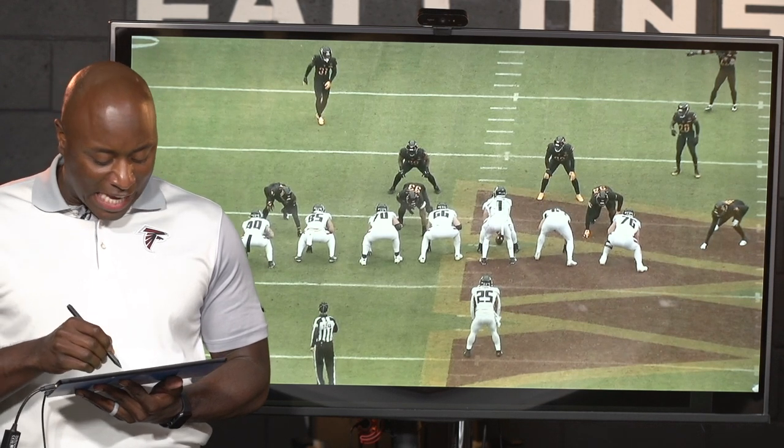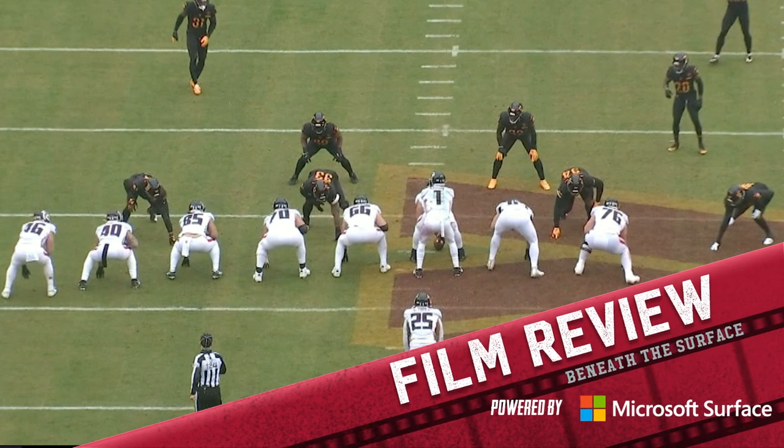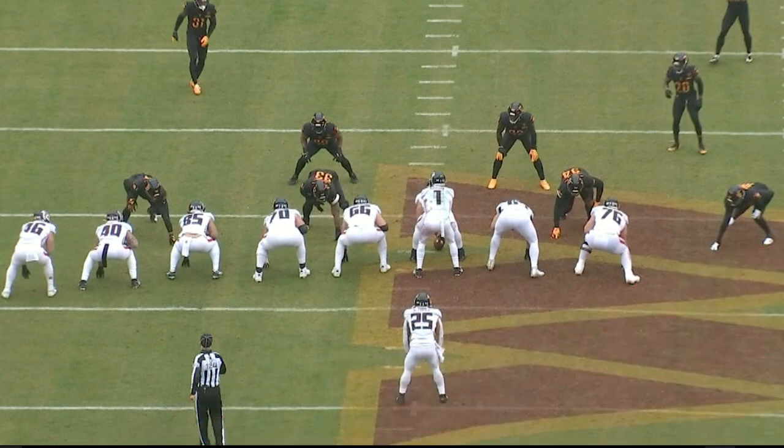Let's talk about how well this offensive line has been playing. 11 consecutive games with over 100 yards rushing. It is because of working together up front.